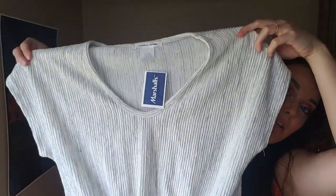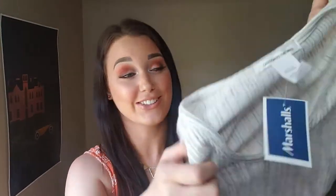So the next item I got was just like a cute t-shirt, just a casual shirt. And this was only $8.